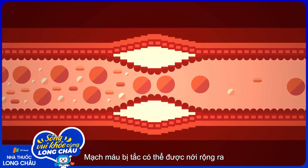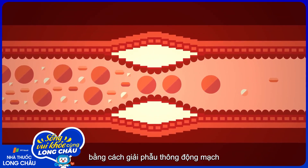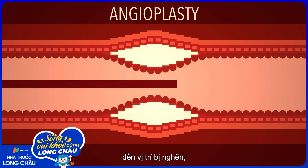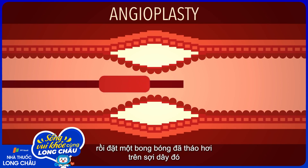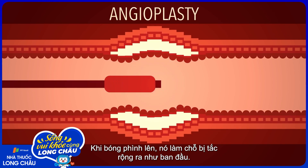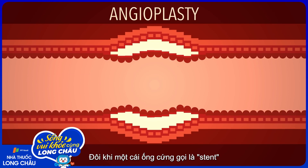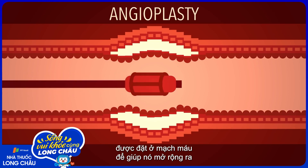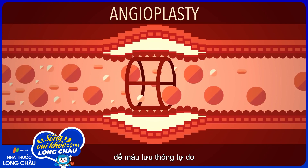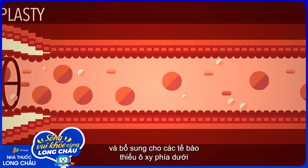Dangerously clogged blood vessels can be widened by a procedure called an angioplasty. Doctors thread a wire through the vessel to the obstructed site, and then pass a deflated balloon catheter over the wire. When the balloon is inflated, it forces the passageway open again. Sometimes a rigid tube called a stent is placed in the vessel to help hold it open, letting the blood flow freely to replenish the oxygen-starved cells downstream.